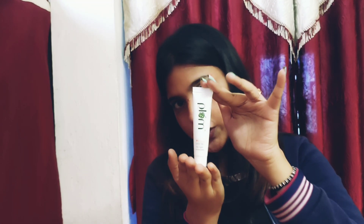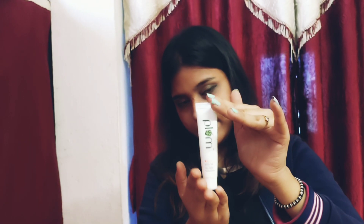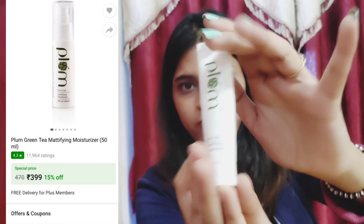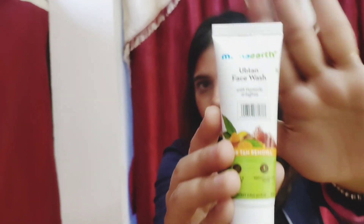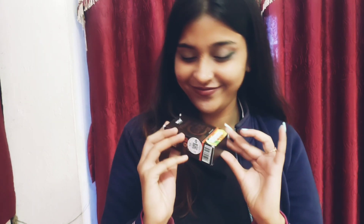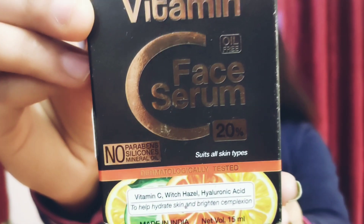The fourth product is from Plum again — a Green Tea Daylight Sunscreen. There is also a green tea mattifying moisturizer, 25ml. The fifth product is from Mamaearth — an Ubtan face wash. The sixth product is a WOW Vitamin C face serum.